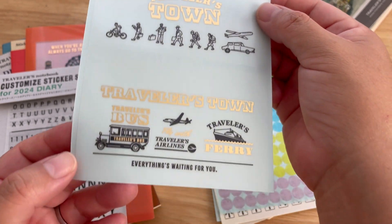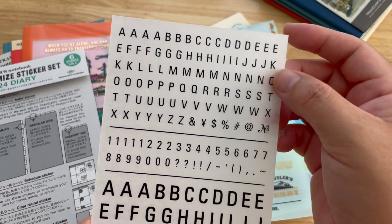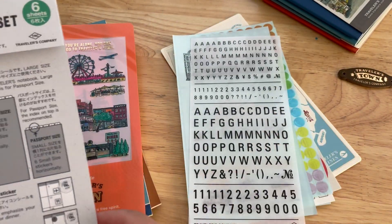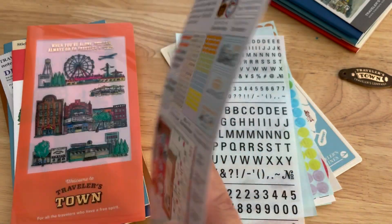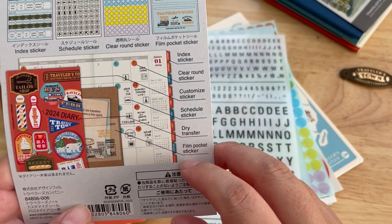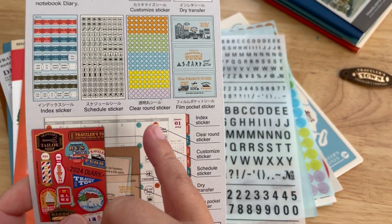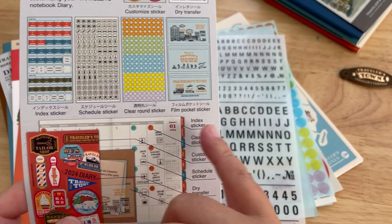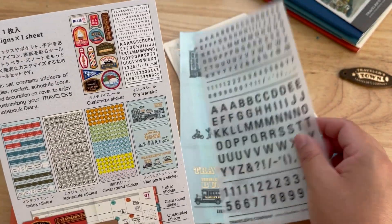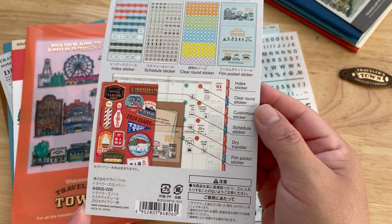I can't wait to customize my Traveler's Notebook for 2024. There's more information about what you're getting — it has a preview and how to use them as well. So these are: index sticker, schedule sticker, clear round sticker, and film packet sticker. Oh, these are packets! And these are dry transfer sheets, and these are customized stickers with the traveling theme.